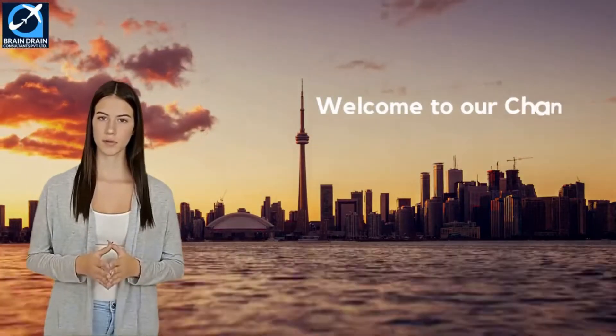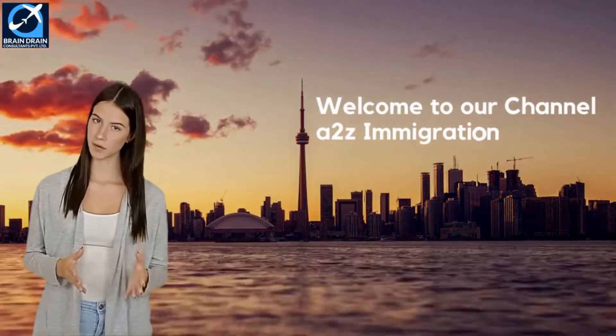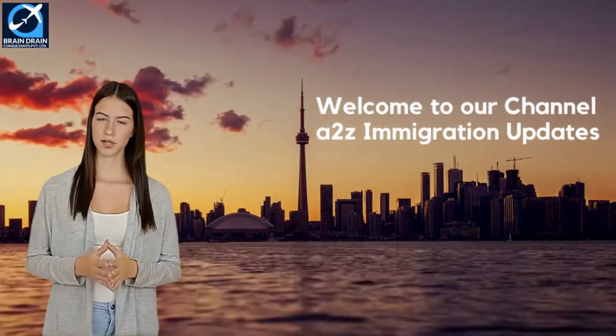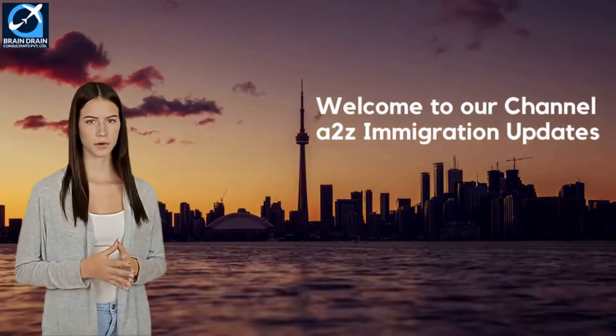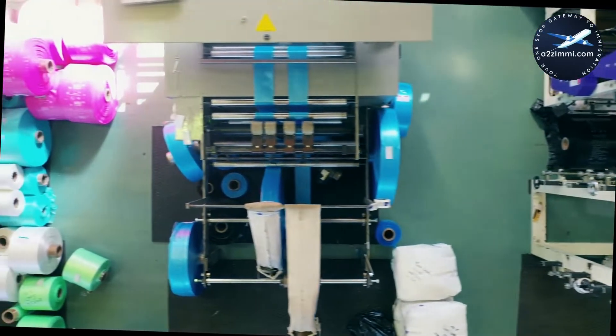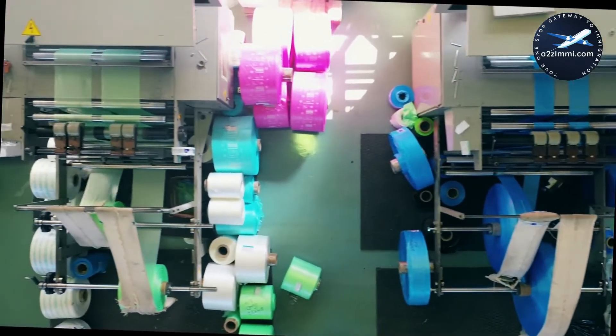Hi. Welcome to A to Z Immigration Updates. In our series, Pathway to Canada Immigration for Skilled Professionals and Trade Workers, we are here again with a new video on another skill profile. Our today's video is about the profile of plastic products assemblers, finishers and inspectors.